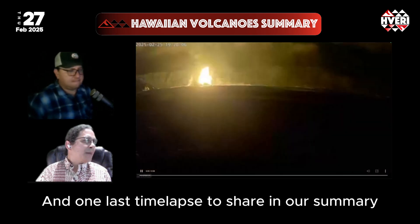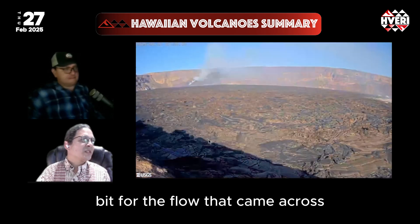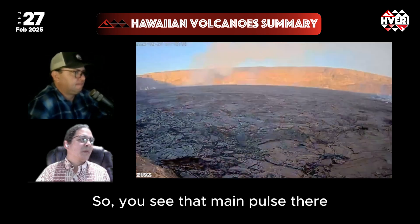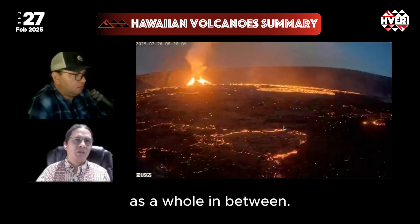One last time lapse to share in our summary this week. This is a B2 camera that I've stabilized a little bit for the flow that came across and then continued to move and settle within the last day as well. You see that main pulse there, with no major movement of the crater floor as a whole in between.